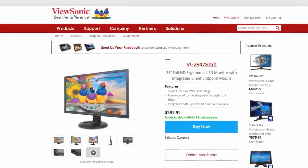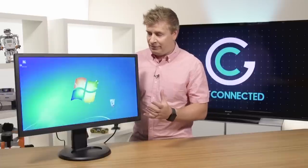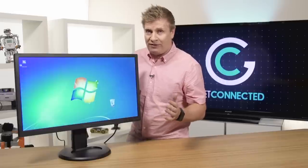Ultimately, this ViewSonic monitor is a great tool for those of you who sit in front of a desktop monitor all day long in business. You're going to want to check it out. It's called the ViewSonic VG2847SMH.